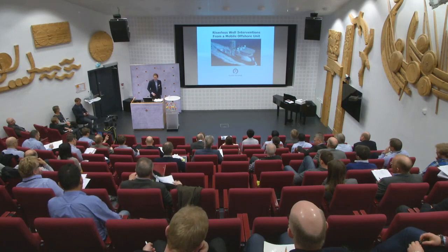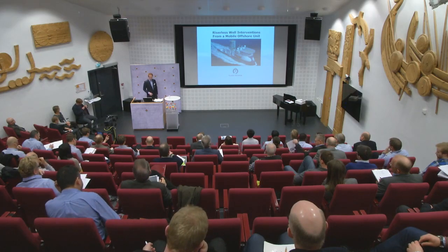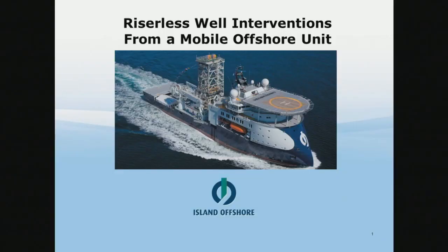We handle operations on three light well intervention vessels: Island Frontier, Island Well Server, and Island Constructor. We're going to look into some details of our operations, and we're also going to take a look at some HSE benefits with this new concept, and touch on some new technology and challenges for the future.